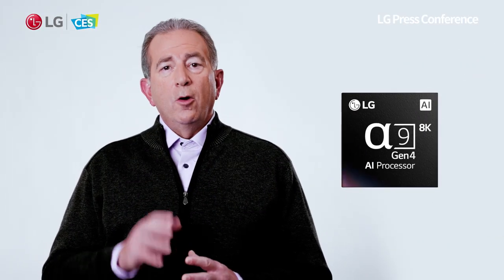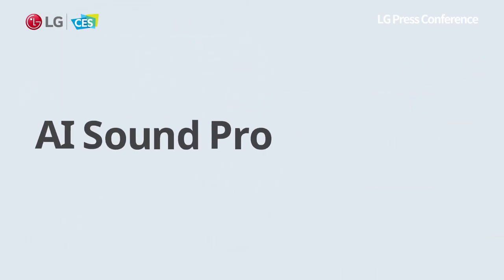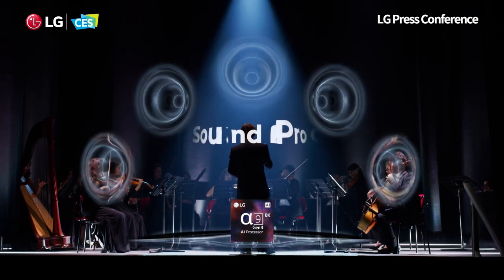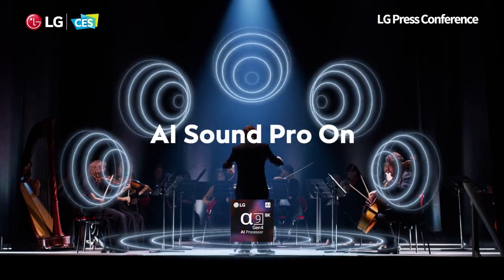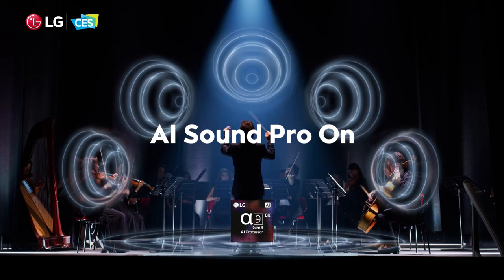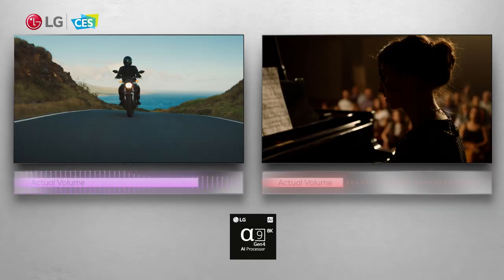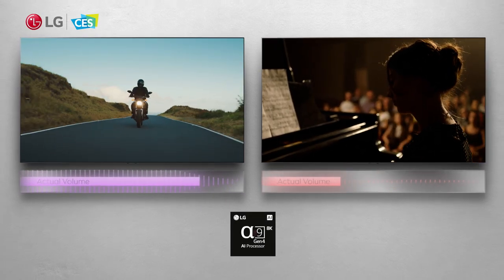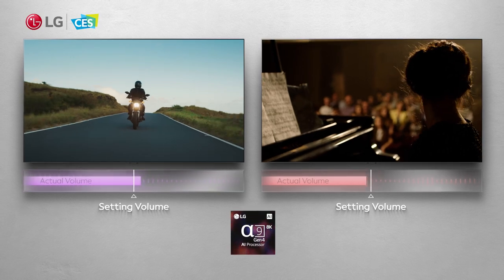The Gen 4 processor also upgrades AI Sound Pro with two major improvements. First, the ability to up-mix audio to virtual 5.1.2 channels, giving an incredibly immersive surround experience just using the TV speakers. Second, is auto volume leveling — an innovation that solves the annoying problem of varying sound levels when you switch channels or streaming apps.